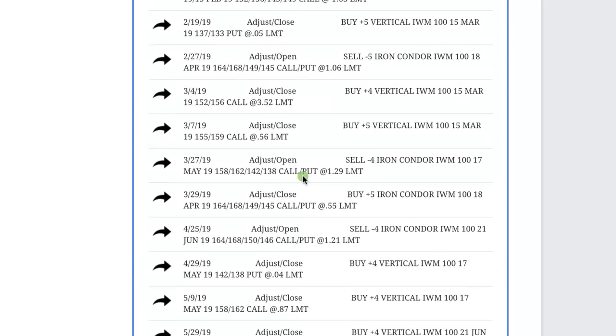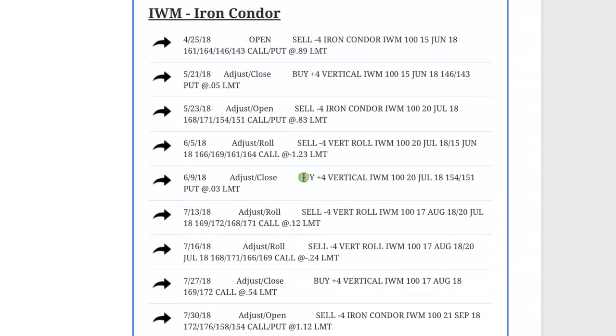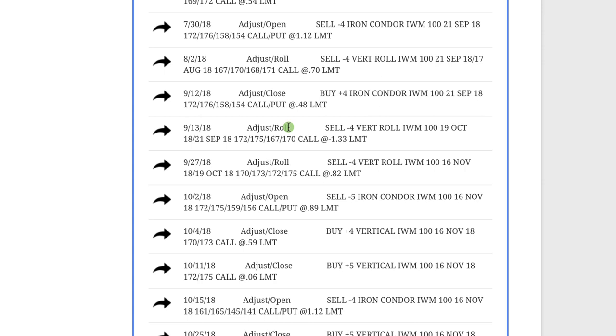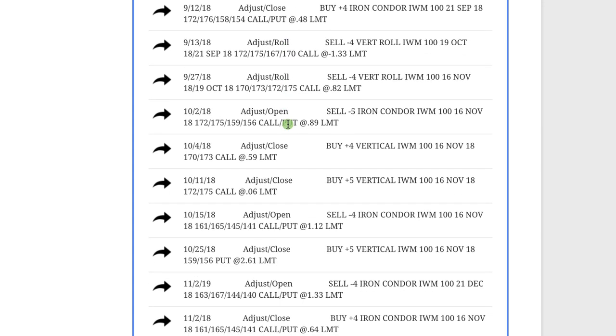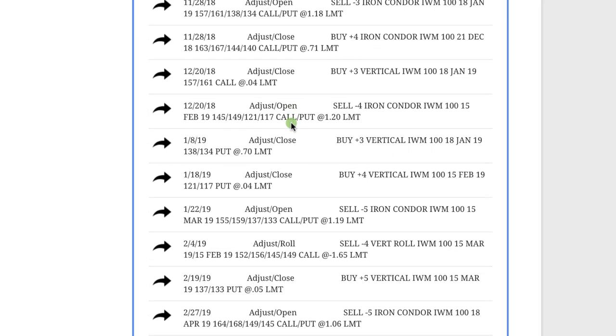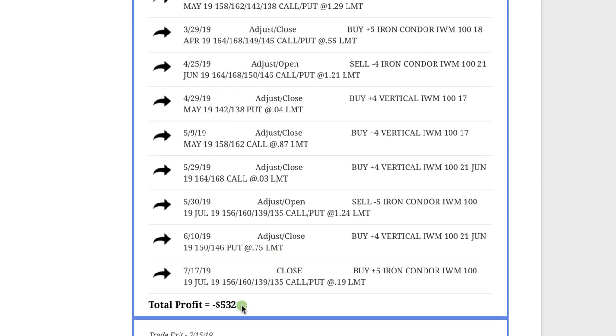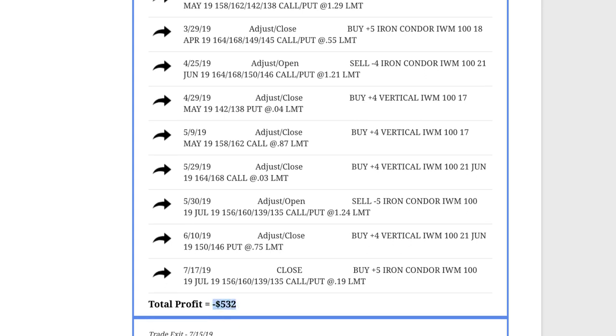Our other loser — you can see all these adjustments — we had been in this IWM iron condor for quite a while, making adjustments. This moved really far against us right out of the gate, so we were managing and trying to get back some of the initial losses. We weren't able to get back to profits and ended up closing this out because implied volatility got super low. We cut back on a lot of those losses — what was a pretty significant loss became a loser of $532, as opposed to quite a bit more.